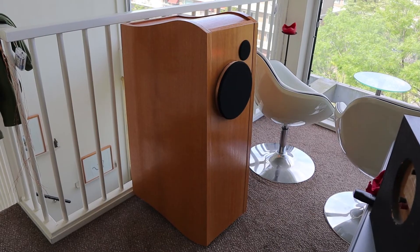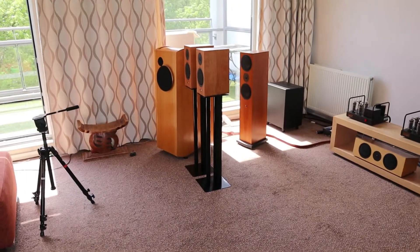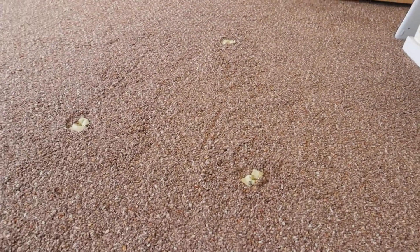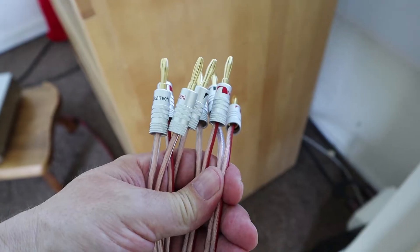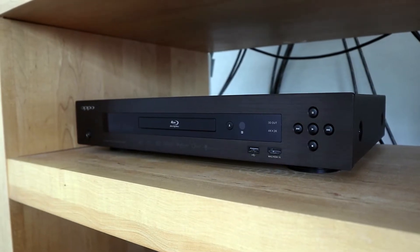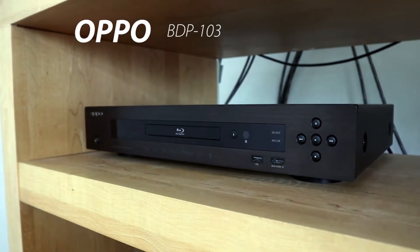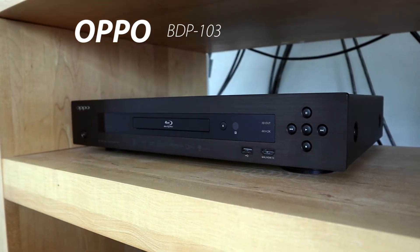Before I could place the new loudspeakers I had to remove the old ones. I spent a lot of time finding the perfect position for my main speakers, so I placed some markers on the floor to make it easier when restoring the system, and these markers gave me a nice starting position for the new setup. Another job was to terminate all the new cables with banana plugs. I wanted my Oppo to do the video processing instead of the Marantz.